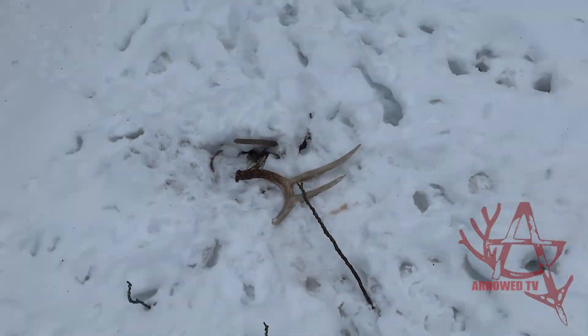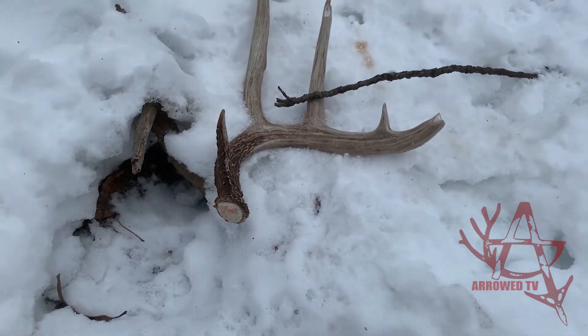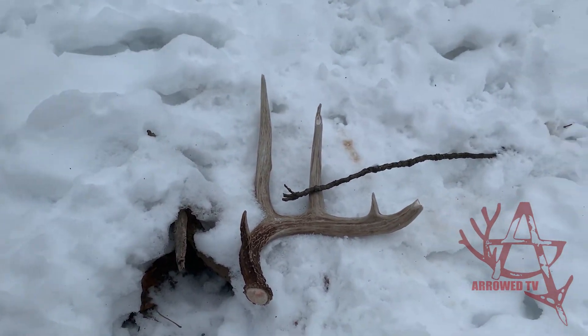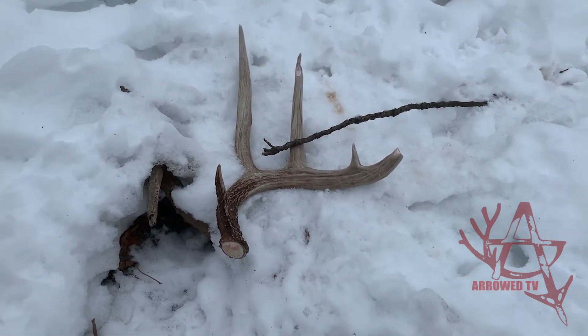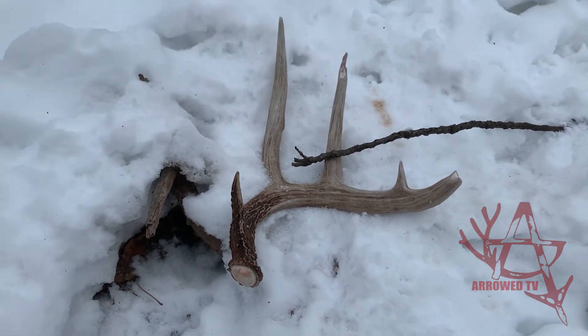Got my first one. Nice five-point side. Not really sure who it is right off the bat, but we'll figure that out later. But here he goes. This is the buck I call Splits. His other side's way better — his other side's got like a super deep split on it, like a V split right there.